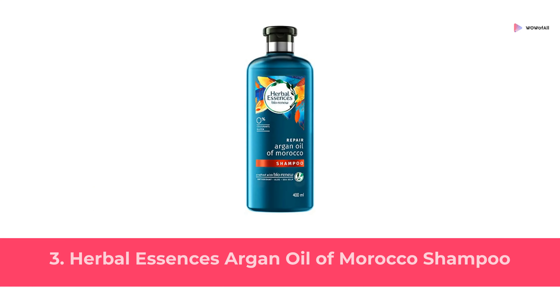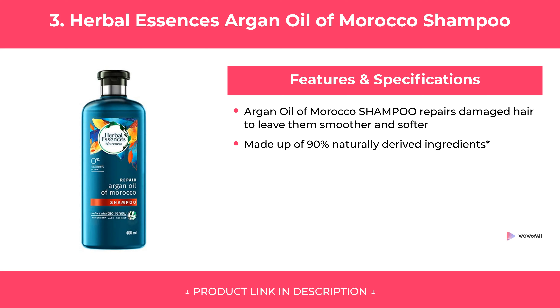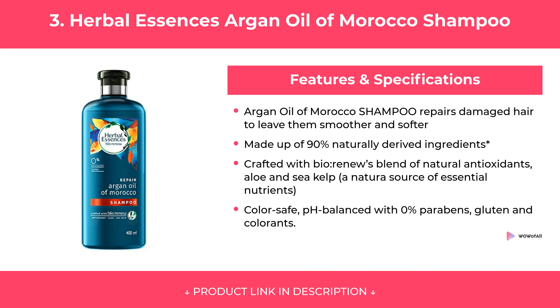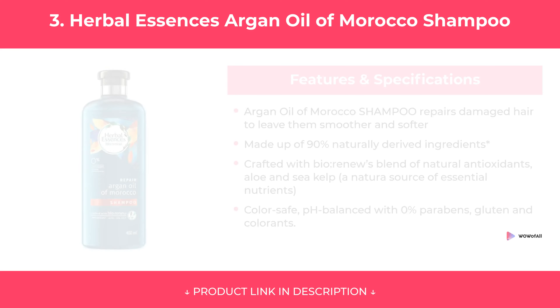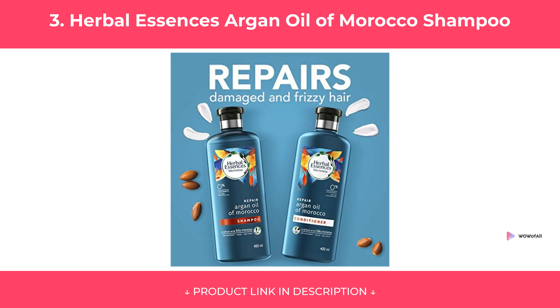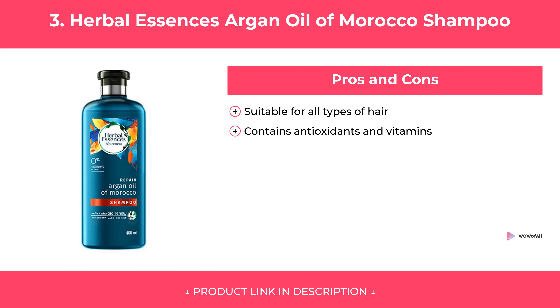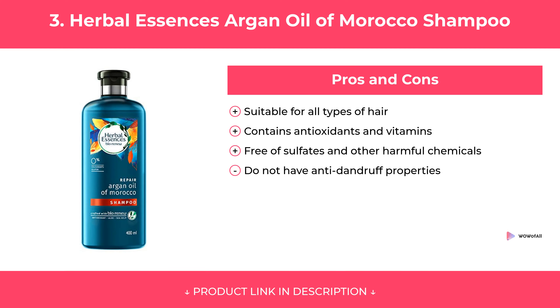At Number 3. Features and Specifications. Pros and Cons. Our Review.